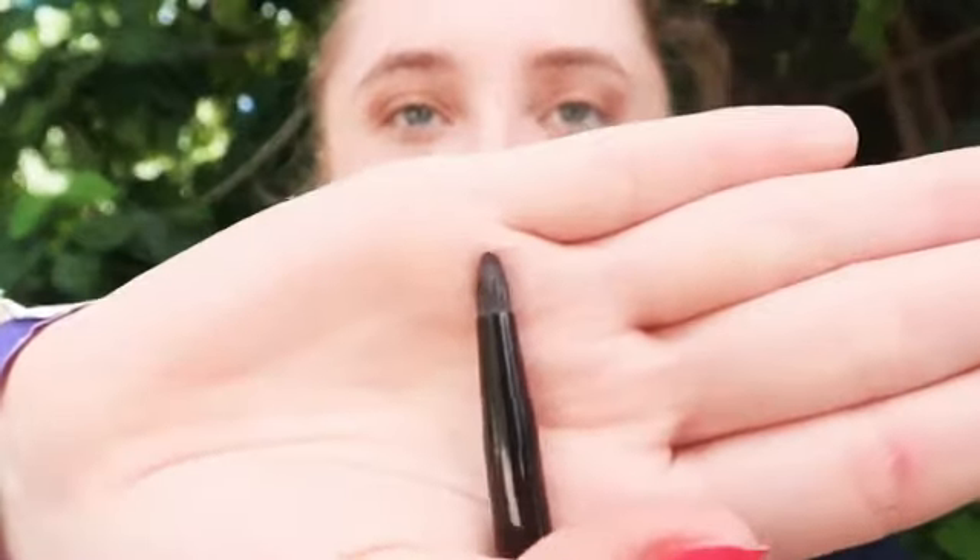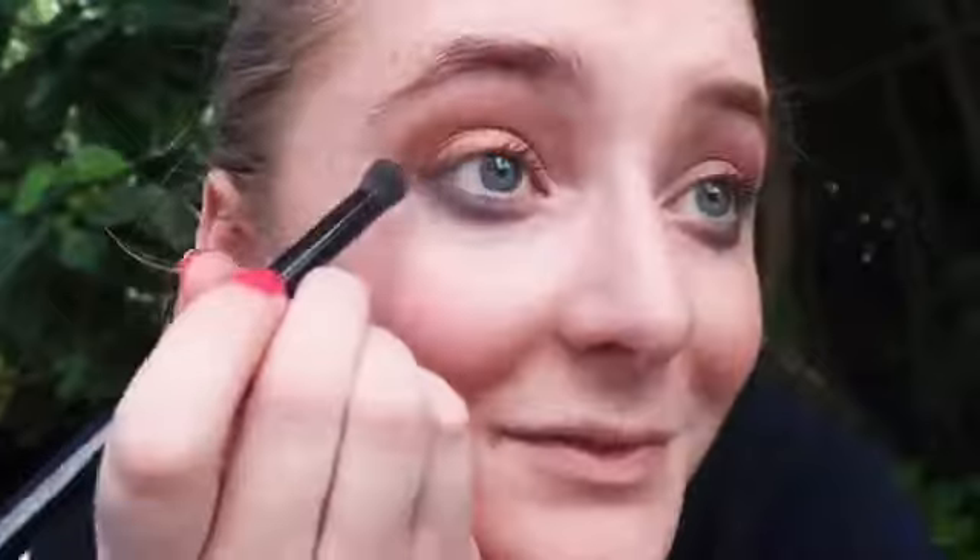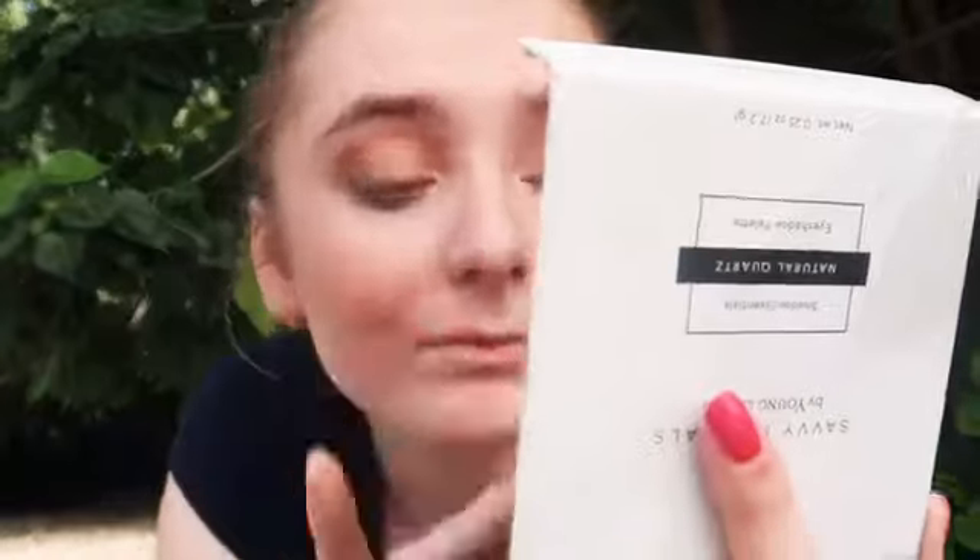Now for the fun part: using the very thin end of a brush, I'm going into Royal Winter, into Jewel, and applying this on the lower lash line. Next, going back in with Natural Quartz into Ablaze and applying this on the inner corners of the eye for a nice highlight, and also on the brow bone. Then I'm applying my Savvy Minerals mascara in a thick, even layer all over my lashes. I'm also using my lip balm to groom my eyebrows.